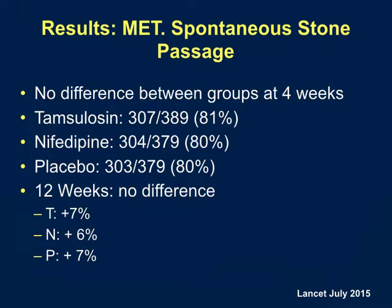Regarding the primary outcome: an audience member raised whether not needing further intervention is an appropriate surrogate for stone passage. The problem is that patients commonly report no pain but stones remain on imaging — compensatory mechanisms allow the kidney to adapt to obstruction. The study authors addressed why they didn't perform radiographic investigations at four weeks, explaining this in the paper's commentary.